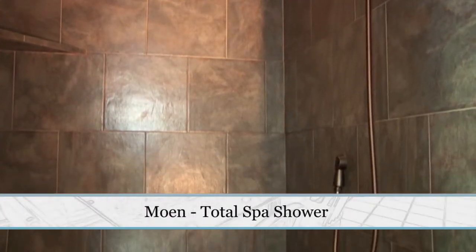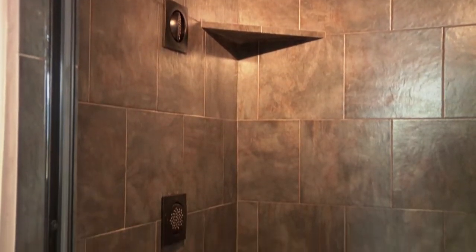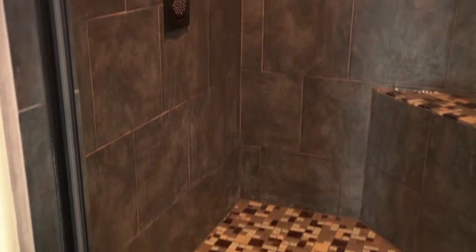What's unique about this bathroom is the shower. It has a total spa shower by Moen. This shower is fully digital and allows the customer to customize the shower to a configuration of his or her liking — with temperature, the body sprays that they prefer, and the pressure. One of the nice features is it's fully remote and automated.